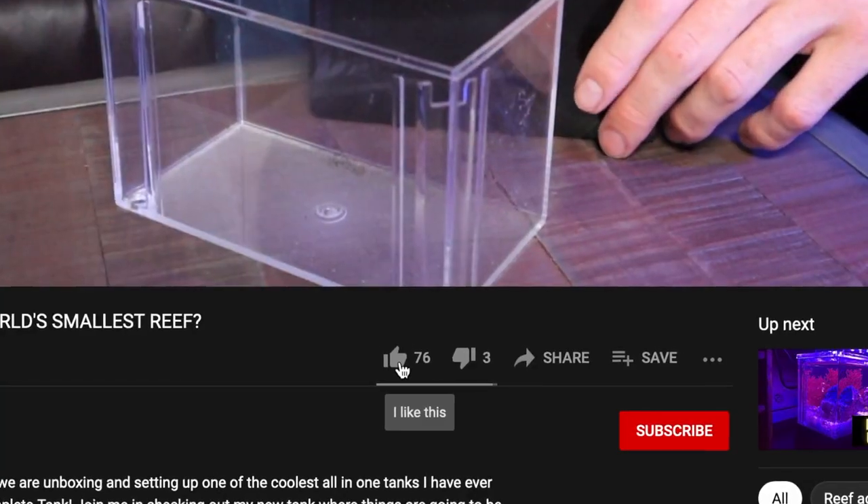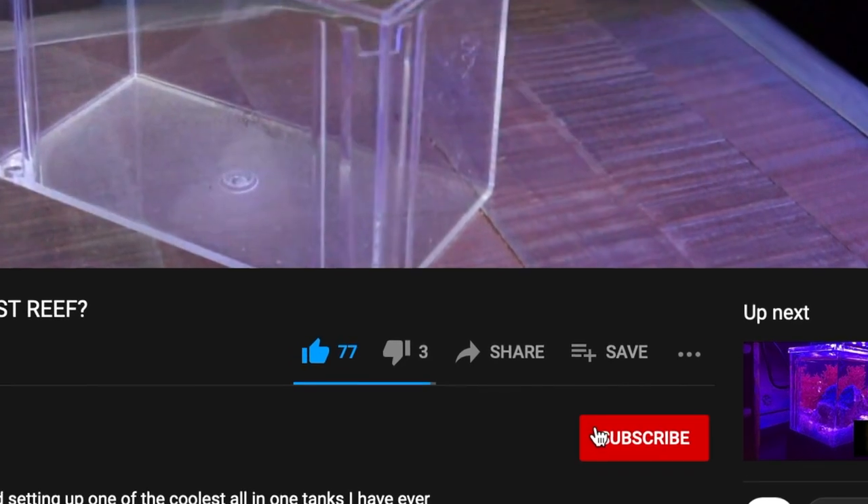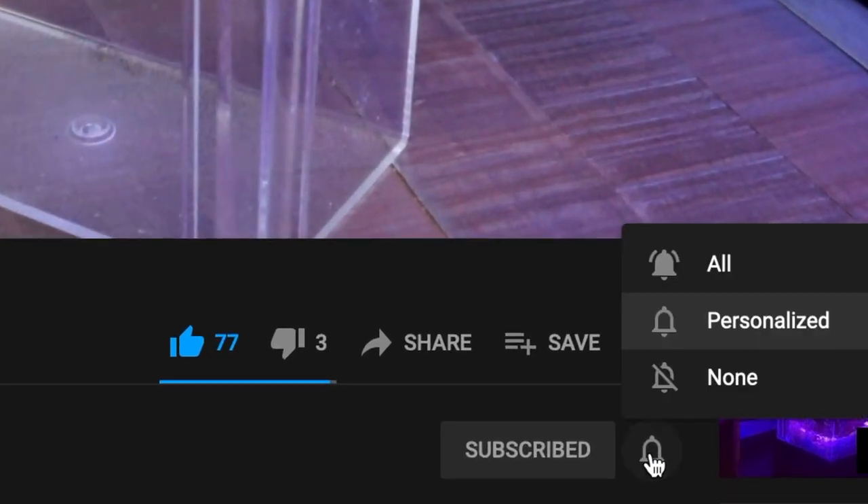In this week's episode though, we're going to be having a lot more fun. We're running to one of my local fish stores in the Seattle area, and we're actually going to be picking up something really cool and unique that I've never seen before in person. If you guys haven't done so already, please be sure to like, subscribe, and hit the bell notification so you don't miss out on any future uploads. Let's dive into it and check out my local fish store.